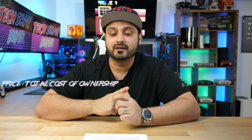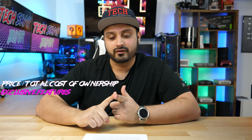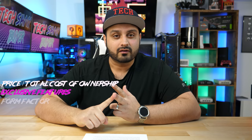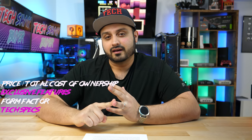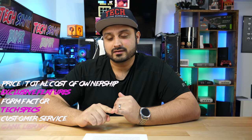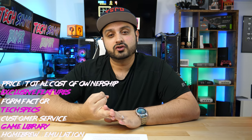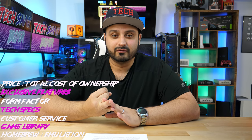To help me pick the winner, I devised a couple of metrics that I'm going to weigh each device on, and they're pretty straightforward. We're going to look at the price and total cost of ownership, any exclusive features, the form factor, the technical specs, customer service and support, the game library, and last but not least, homebrew and emulation possibilities. So let's take a look at each one of these handhelds.